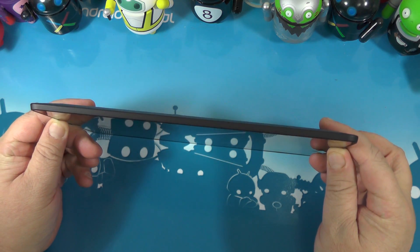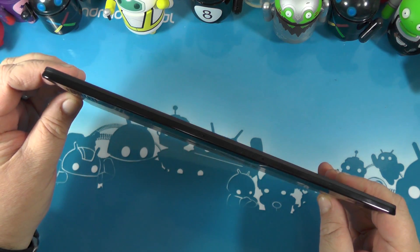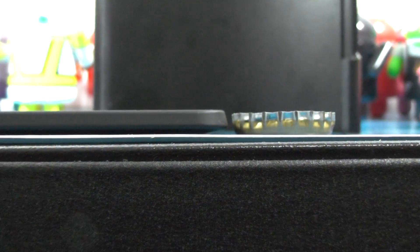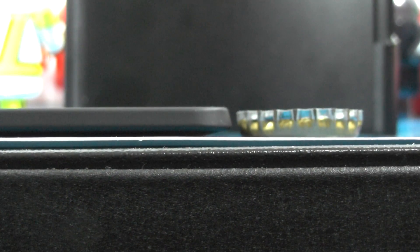Flip around and you can see, the bevel aside, the profile on this thing is very thin. How thin? Well, it's as thin as the lid from my favorite beverage.